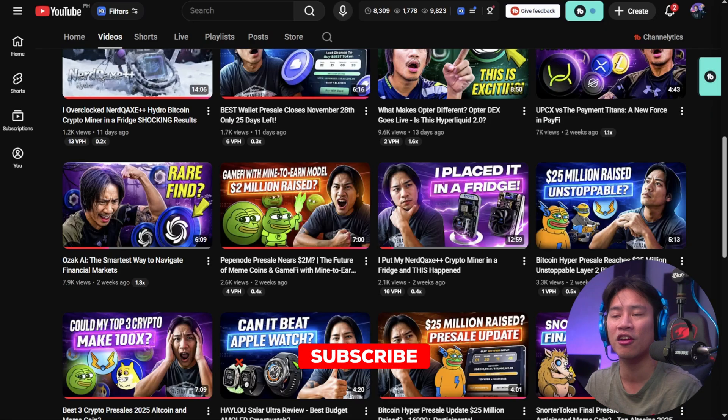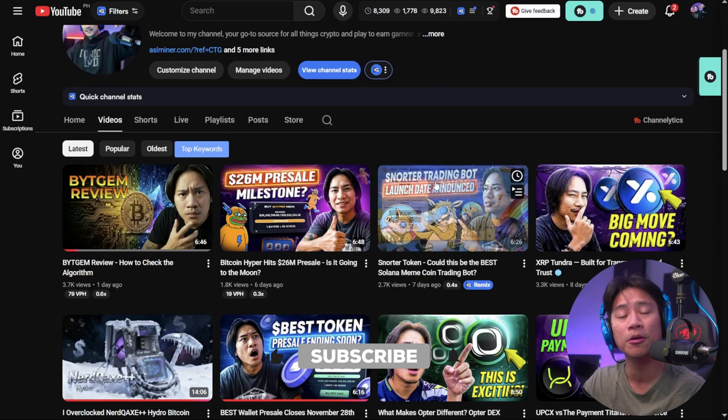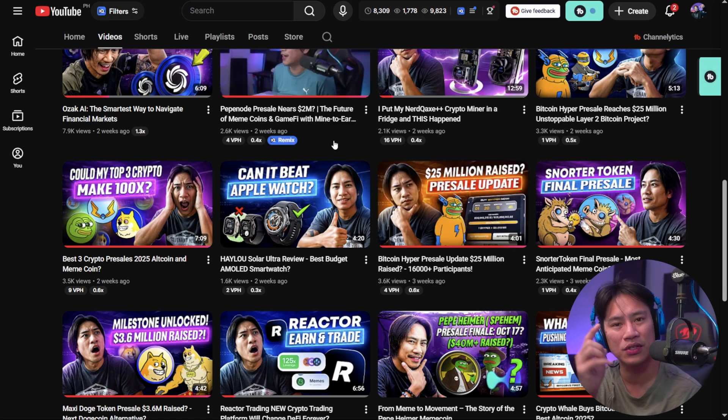If this is your first time, make sure to consider subscribing to the channel. I upload cryptocurrency videos daily, so make sure to click that subscribe and I will see you on the next one. I'm out. Peace.